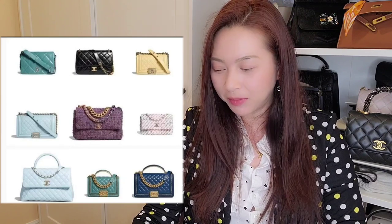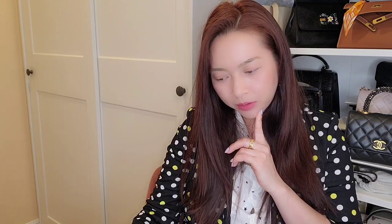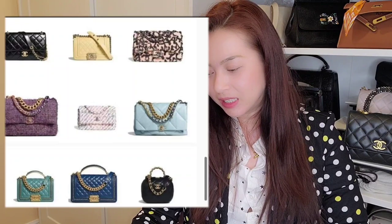Right here they have the boy bag with the top handle, and I think this will also be a hot bag for the upcoming season. In the bottom corner, I also see what looks like an oval-shaped handbag — it's cute, but not my style. The other two bags aren't really my style either.